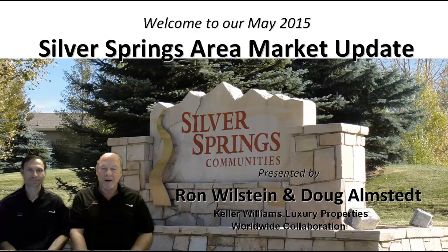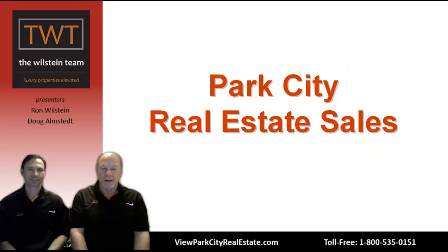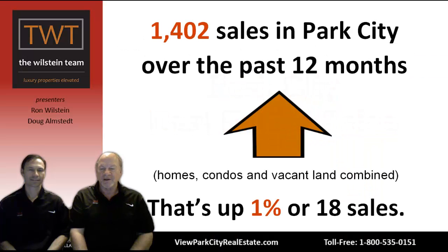We want to cover a lot of information here, but let's begin with an overview of what's been happening in the Park City real estate market. Over the past 12 months, there's been 1,402 sales in Park City. That consists of homes, condominiums, and vacant land — all real estate brokerages sales combined. That's up 1% or 18 sales from the 12-month period the year before.